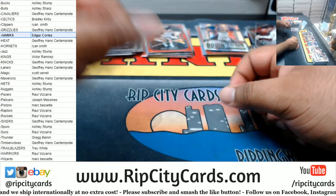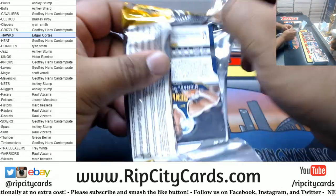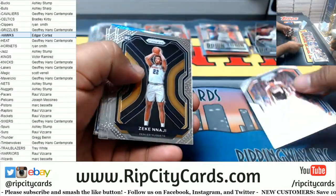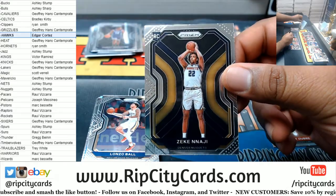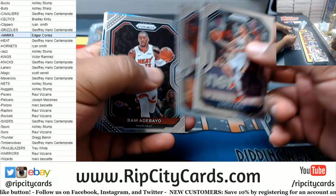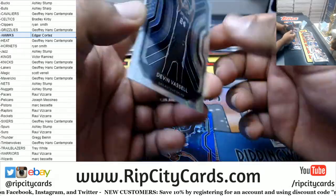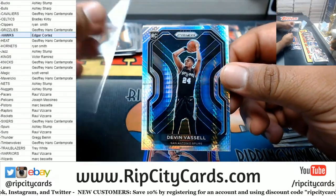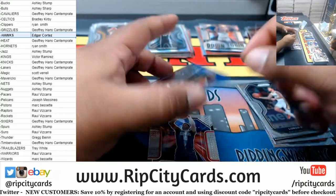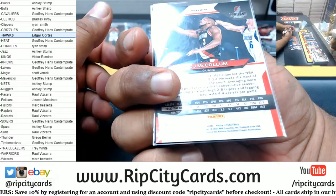Three packs left — come on, come on, we need help. Come on, Prism. A rookie Zeke Nnaji for the Nuggets. A Devin Vassell Prism for the Spurs. A CJ McCollum blue for the Blazers — that's the /199. Paul George Downtown.